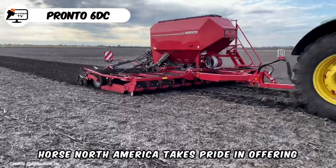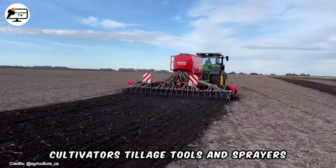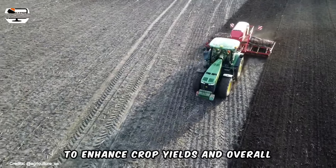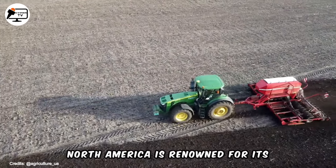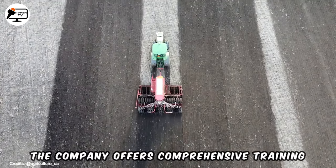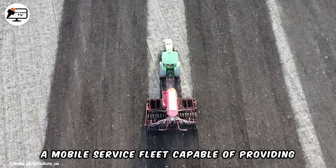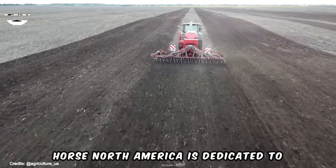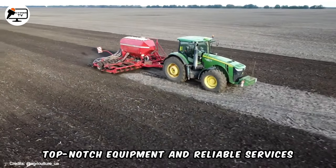Horsch North America takes pride in offering a range of cutting-edge agricultural equipment, including planters, seed drills, cultivators, tillage tools and sprayers, all meticulously designed to enhance crop yields and overall efficiency in farming. Beyond providing high-quality equipment, Horsch North America is renowned for its exceptional customer service and support. The company offers comprehensive training programs for farmers and dealers, along with a mobile service fleet capable of providing on-site repairs and maintenance.